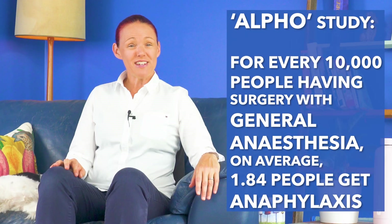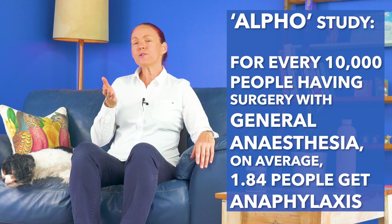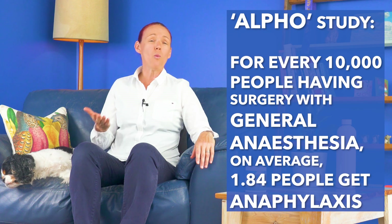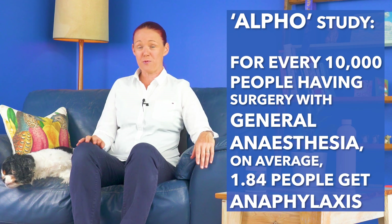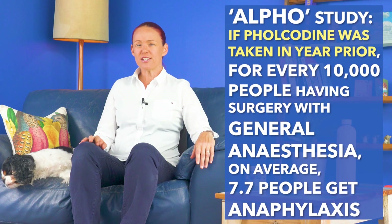So how common is anaphylaxis during surgery with general anaesthesia? Some recent research in France called the ALFO study, which is the main reason the European Medicines Agency recommends banning folcodeine in Europe, reports that on average, for every 10,000 people having surgery with general anaesthesia, about 1.84 of those people will get anaphylaxis. But if people have taken folcodeine within the 12 months before their surgery, their anaphylaxis risk may become about 4.2 times higher, which raises the risk to about 7.7 people getting anaphylaxis per 10,000 people having surgery with general anaesthesia.